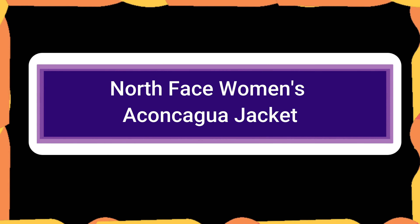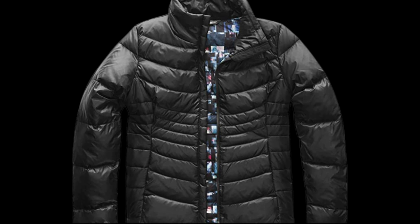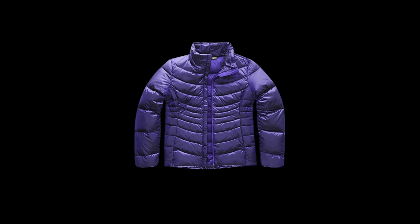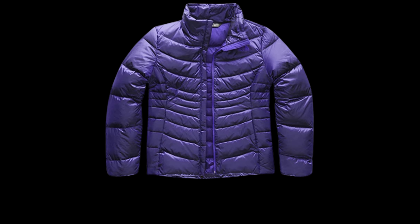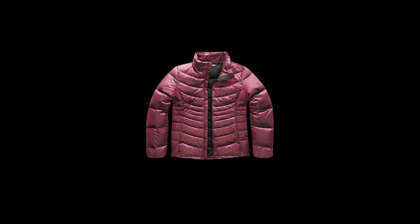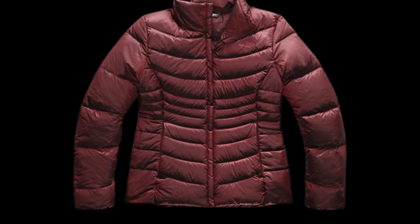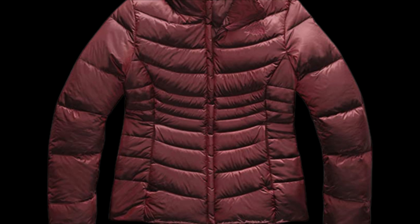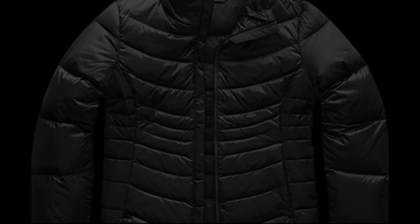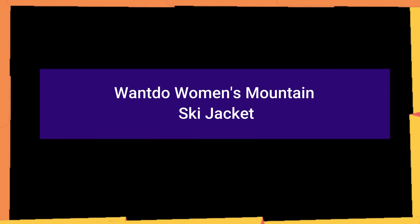Number 5: North Face Women's Aconcagua Jacket. In order to keep you warm, this jacket from the North Face combines 550 fill-powered down insulation with 150 grams of the company's synthetic insulation. It also has a water- and wind-resistant shell to keep you protected from the elements. It's still lightweight and incredibly packable, making it the most adaptable fundamental your winter outfit requires. It will provide warmth and freedom of movement whether you wear it for sightseeing or cold-weather hiking. Choose yours in one of the available colors, such as tranquil cloud blue or brilliant atomic pink.